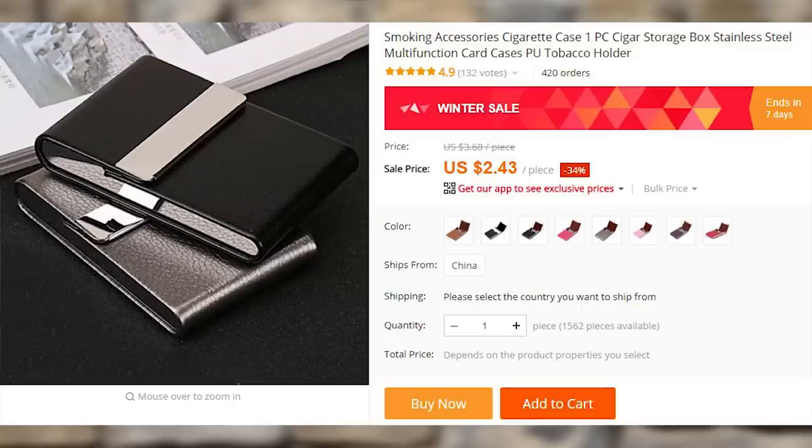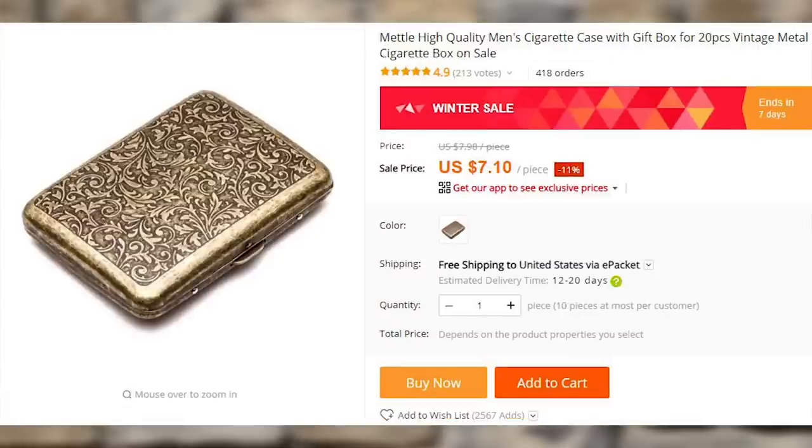If you are unfortunate enough to smoke, a cigarette case instead of a paper pack feels a lot classier. Plus, you can ration your smokes for a day and avoid giving them out to people, as it would make it really easy to show that you only have a couple left.